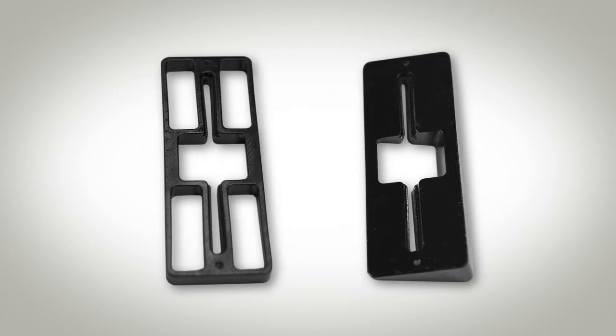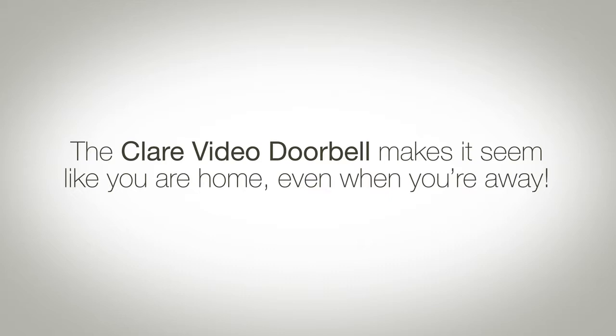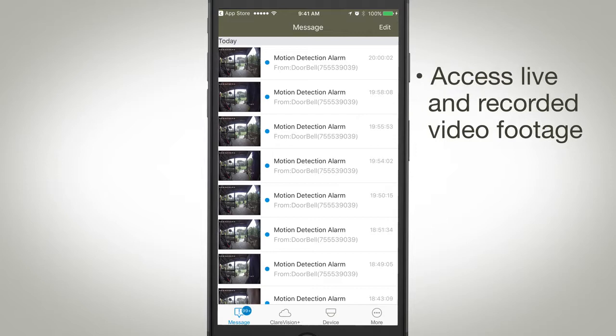The Clare Video Doorbell makes it seem like you are home even when you're away. By downloading the Clare Vision Plus app for iOS and Android, you can easily access live and recorded video footage anywhere, anytime, with no monthly fees.